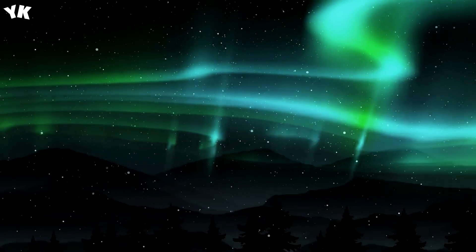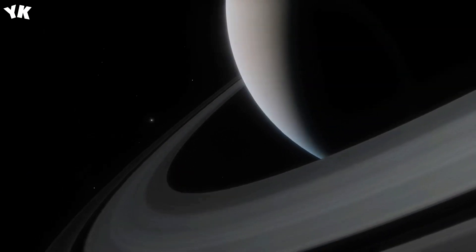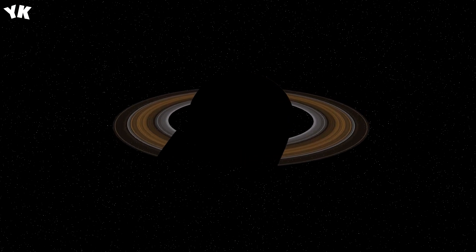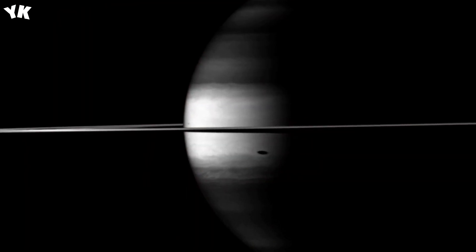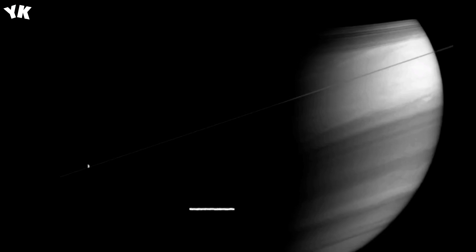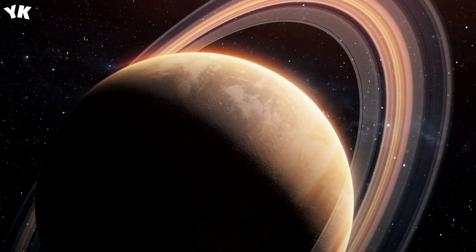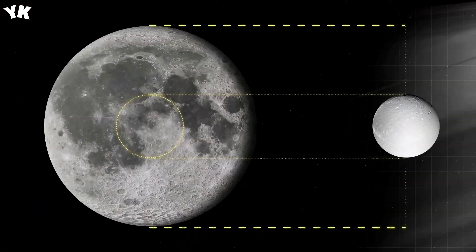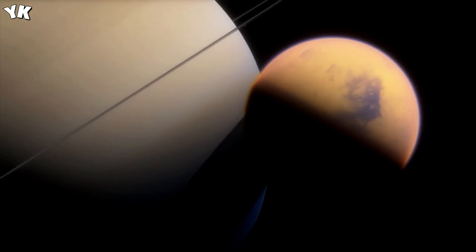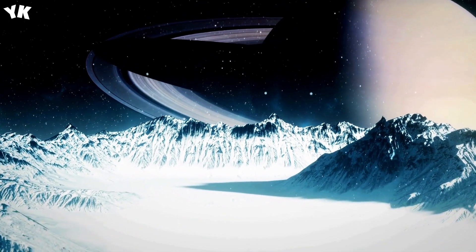Saturn's largest moon, Titan, is another promising candidate for the existence of life beyond Earth. During Cassini's exploration, the probe detected strong evidence of liquid surface lakes primarily made up of methane and ethane. The dark patches in these images have a shape suggesting they've been carved by liquid. Although the processes behind lake basin formation on Titan differ from Earth — where they result from glacial, tectonic, or volcanic activity — on Titan they emerge from outgassing, as liquid nitrogen deposits in its crust heat up, transform into vapor, and create openings in the moon's surface.